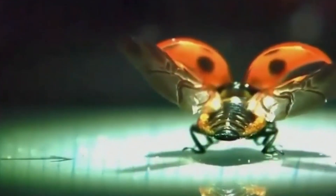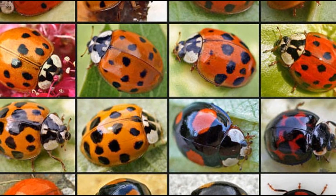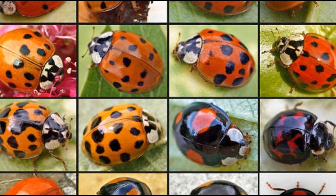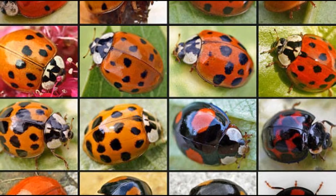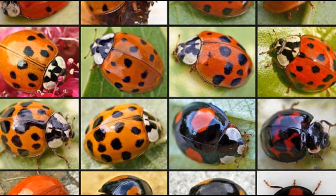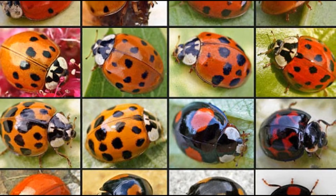Let's start with the appearance of ladybugs. They are easy to recognize by their vibrant colors and distinctive spots. But did you know that this look isn't just for aesthetics? In fact, these bright colors are a survival strategy. Ladybugs use their coloration to warn predators — their colors scream, 'better not mess with me.' This is called aposematism, a mechanism used by many animals to avoid being eaten.